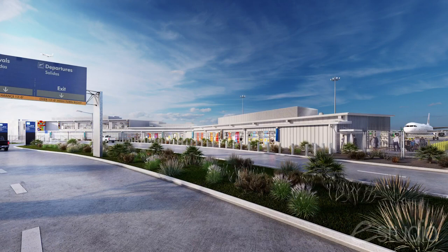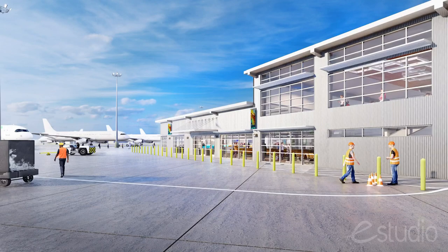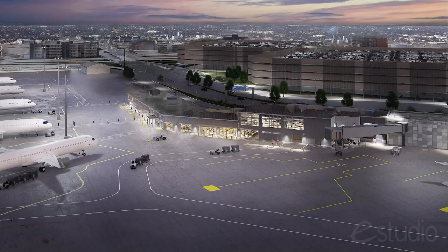It's a transformational program — really a program. It includes the terminal and other projects. We started master planning a couple years ago, and now we're moving from the planning stage to the design stage. The terminal itself could be up to 17 gates and up to 850,000 square feet — that's bigger than the two current terminals today combined.